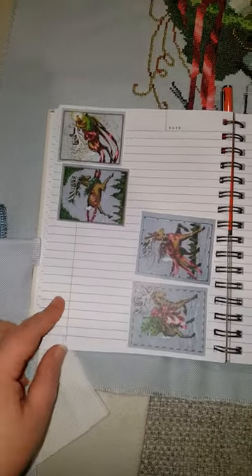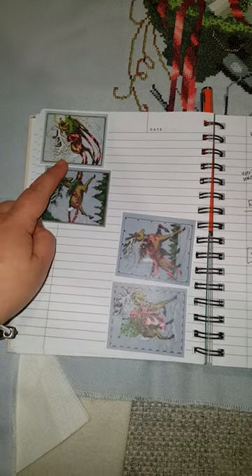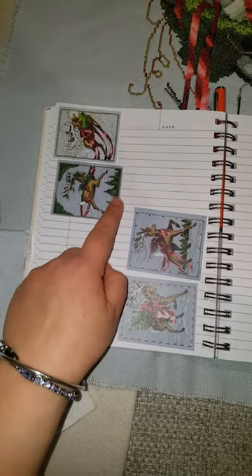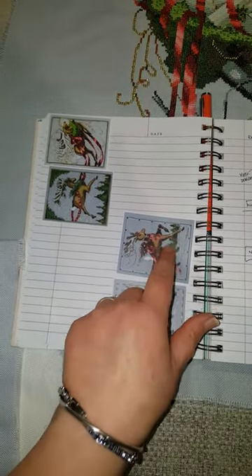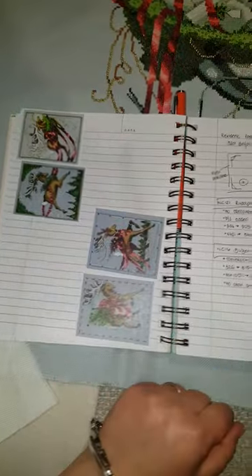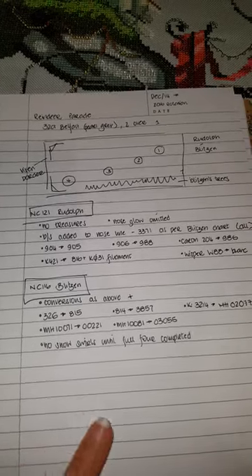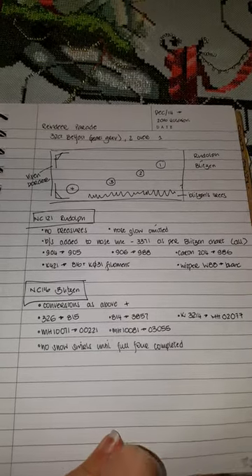Here's my reindeer parade — this is a work in progress at the moment. I sort of picked the pictures, mapped out kind of where I wanted them to go. Rudolf's done, and this guy's nearly done. I'm just working out how I'm going to connect the ribbons — I've managed to chart nearly all of it. These trees here, I think I'll do down here on the fabric, just have them so that they're in the background. It's taking a while because he hasn't come into rotation. And I wrote down: no snow swirls until the foals are completed. Notebooks are great things.